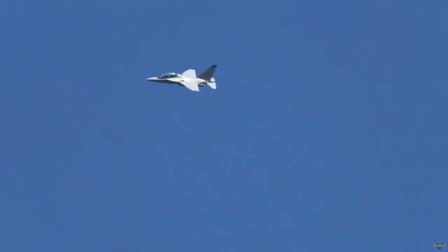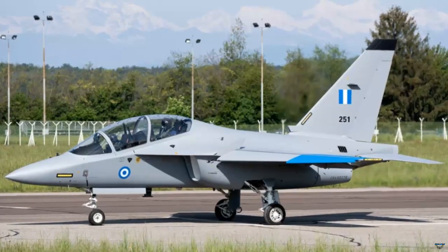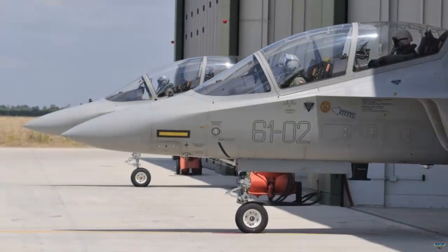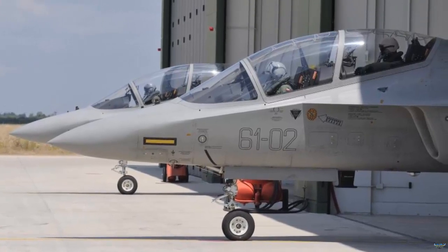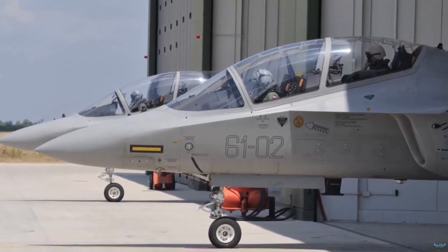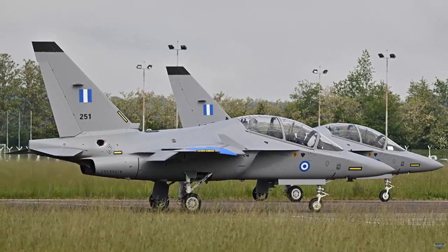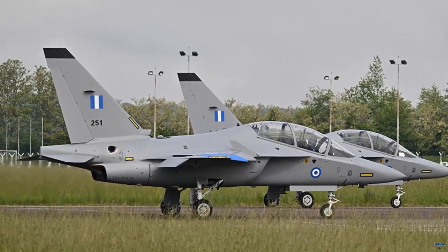The M346 is used to train pilots for new generation warplanes. It includes a fully authorized quad digital flight control system. As reported by Air Recognition, the optimized aerodynamic configuration of the aircraft provides full maneuverability and controllability with a very high angle of attack — more than 30 degrees.